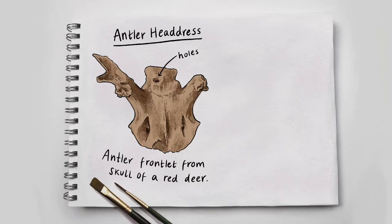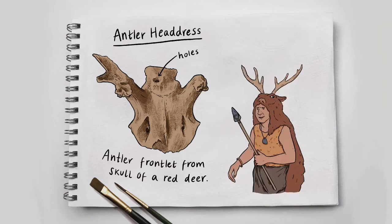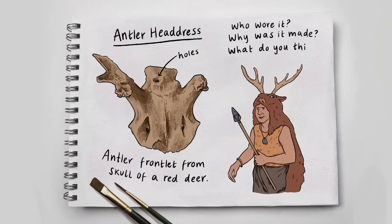This is the top part of a deer's skull where the antlers would come out. There's only half an antler remaining on one side and a small stump on the other. There are holes at the top of the skull. A cartoon image of a man appears – he holds a sharp spear and wears the skin of a deer. The antlers poke from the top of his head and the fur drips down his back like a cape. Who wore it? Why was it made? What do you think?